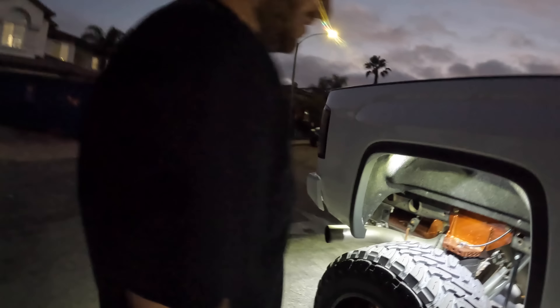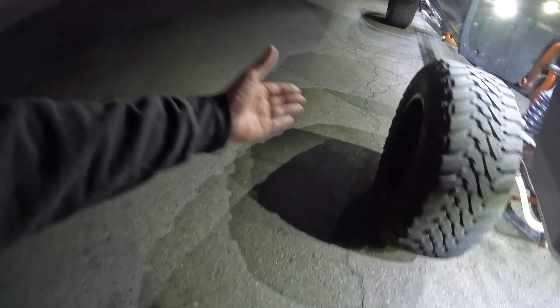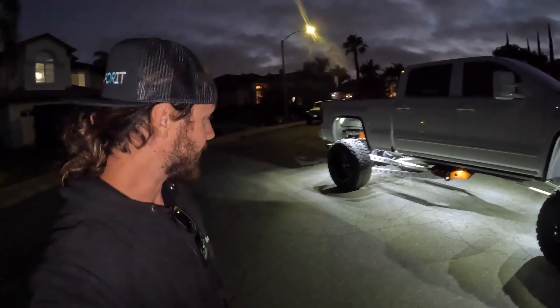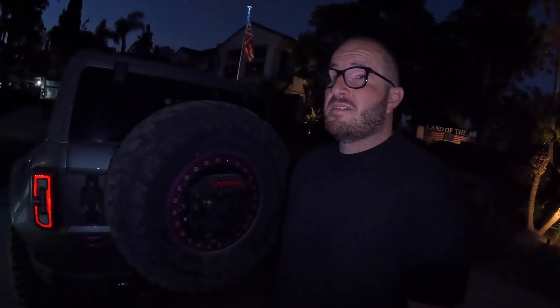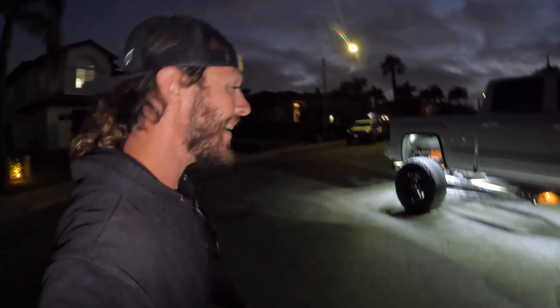We've got four lights per wheel well, and we did these really cool — instead of mounting them on the surface, we came in from the back side. The C4 lights are kind of a puck shape, meant to surface mount. When Zach was building this truck, we thought it'd be cooler to recess them and mount them from the back of the fender liner. We had custom spacers made so these just barely protrude from the surface.